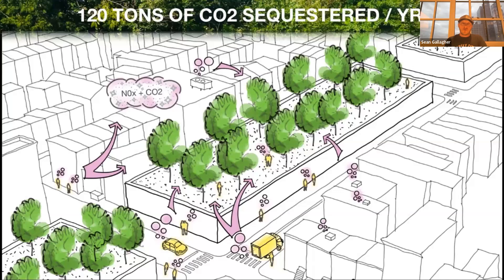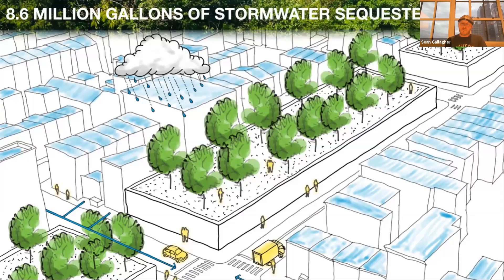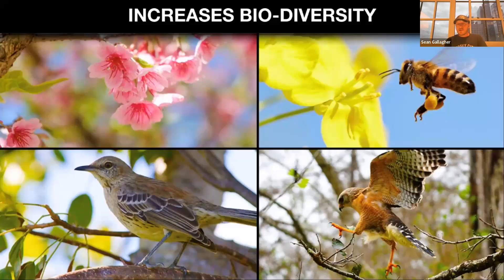Those six acres are already doing a ton of work for the city: sequestering about 120 tons of carbon dioxide per year. The mature forest cleans the air too — absorbing nitrogen oxide, which is responsible for most of the asthma in our city, and replacing it with over 88 tons of oxygen each year. The forest is also thirsty — really helping with managing stormwater and flooding issues in Jersey City, soaking up about 8.6 million gallons of stormwater each year. The embankment itself helps as the earth warms, reducing the city heat island effect by about five degrees, cooling the surrounding adjacent neighborhoods. And while we're one of the most diverse cities in the nation, the embankment greatly increases our biodiversity.